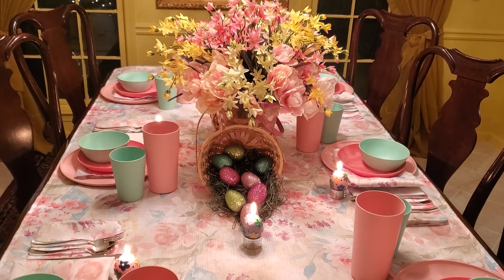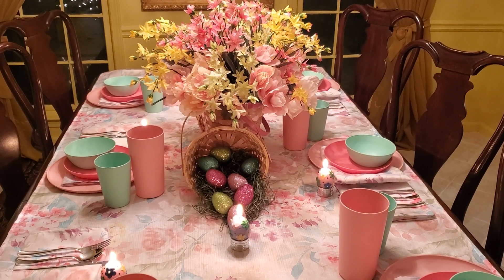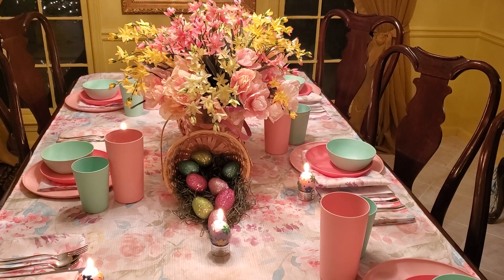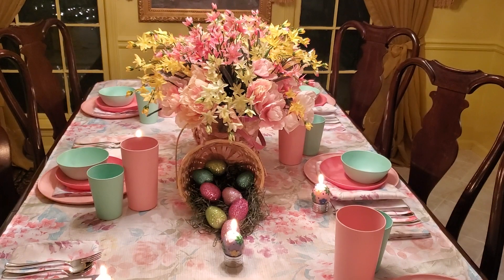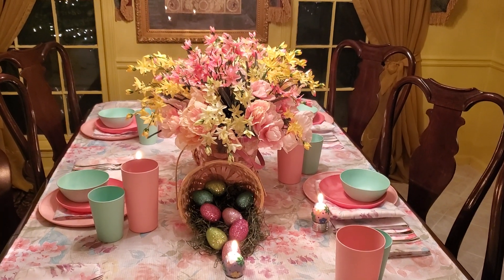Hello everyone, this is V with Timeless Elegance Design. I hope I'm finding everyone well and everyone are staying safe. Today I'm bringing you another tablescape, and this tablescape is called Spring Easter Tablescape Sunday 2020.